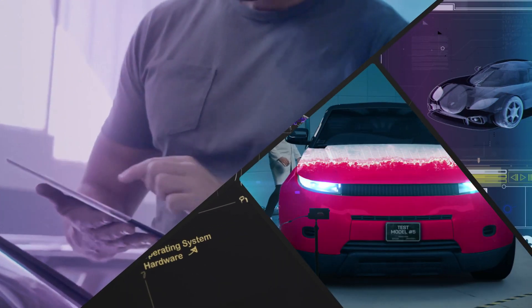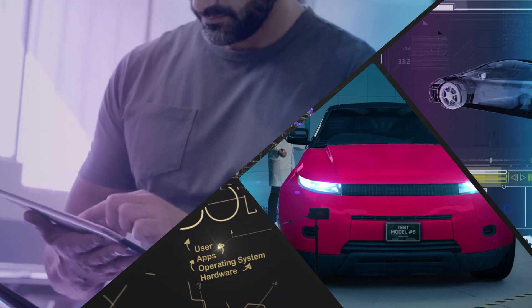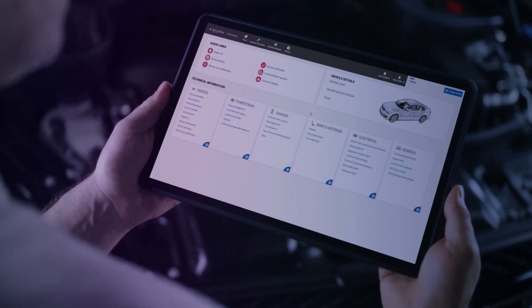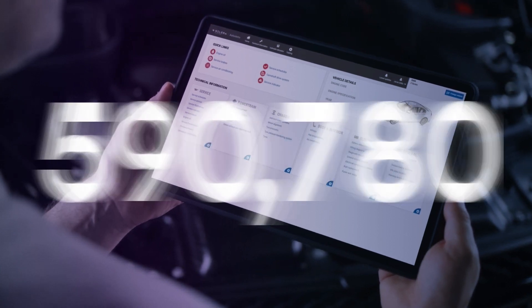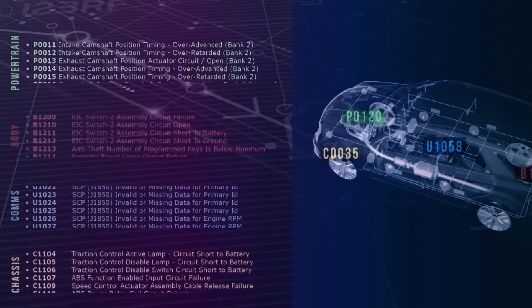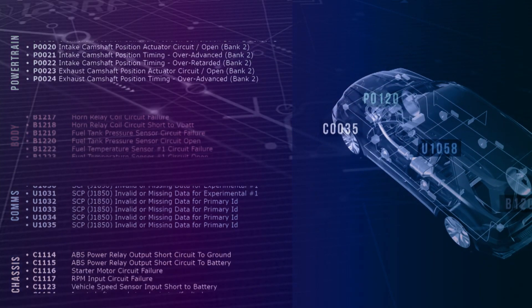Say goodbye to guesswork and hello to precision with advanced autodiagnostic software. Diagnose and repair your customers' vehicles quickly and accurately with more than 600,000 step-by-step technical procedures and a comprehensive library of diagnostic trouble codes.